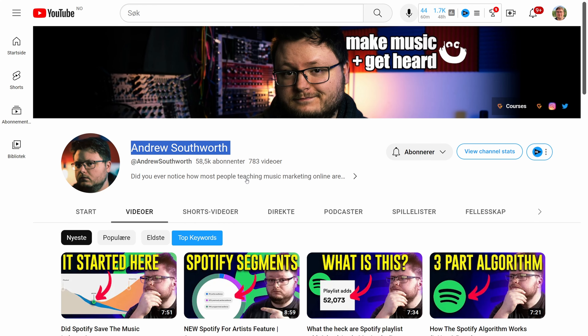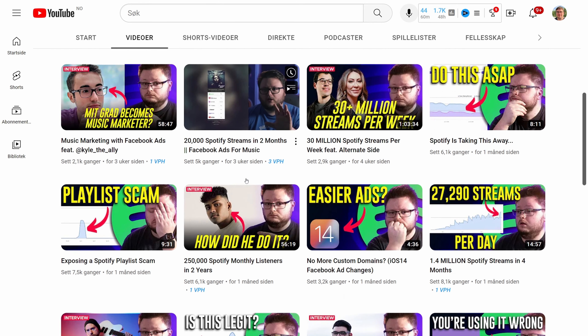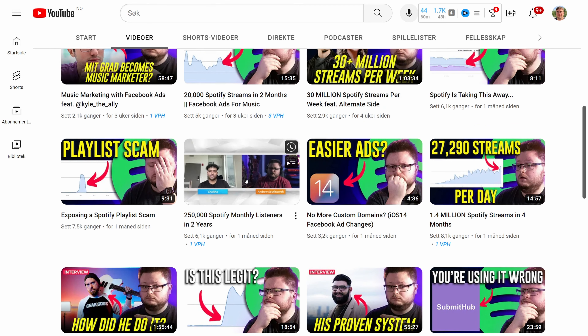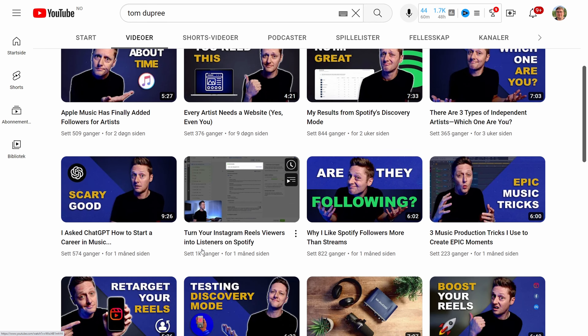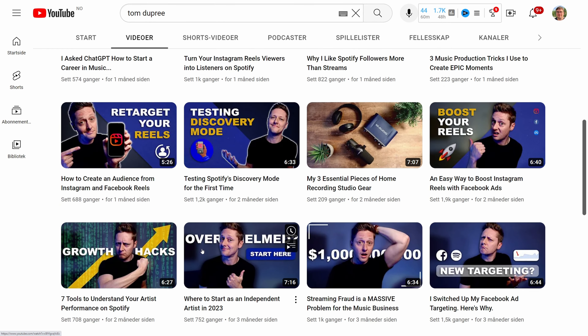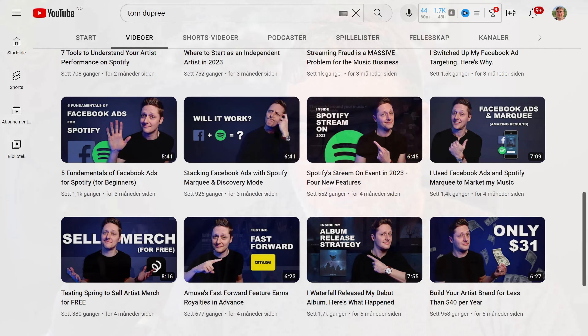I have used the advice of the YouTuber Andrew Southworth — check him out if you want to do this yourself. Tom Dupree is also really good, and both have instruction videos regarding this. Both have a lot of videos on their channels going into the technicalities and details of how you make ads and how you set it all up in Facebook.